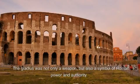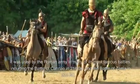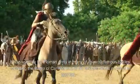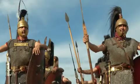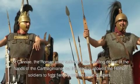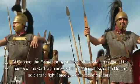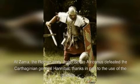The gladius was not only a weapon, but also a symbol of Roman power and authority. It was used by the Roman army in many of its most famous battles, including the Battle of Cannae in 216 BC and the Battle of Zama in 202 BC. At Cannae, the Roman army suffered a devastating defeat at the hands of the Carthaginians, but the gladius allowed the Roman soldiers to fight fiercely even in close quarters. At Zama, the Roman army under Scipio Africanus defeated the Carthaginian general Hannibal, thanks in part to the use of the gladius.